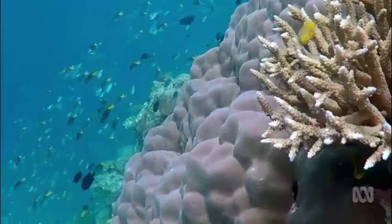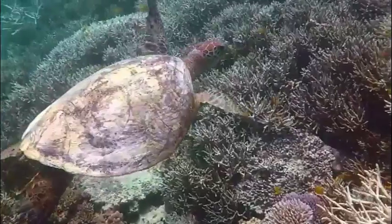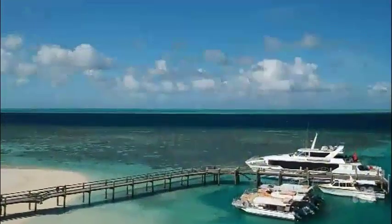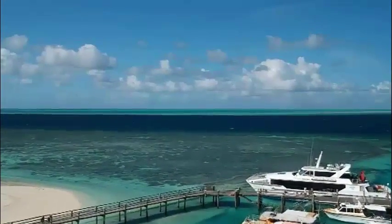These tiny larvae will one day form part of a system that's visible from space, and scientists say this research could mark the rebirth of the reef. Nicole Chettle, ABC News, Heron Island.